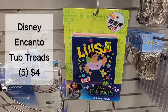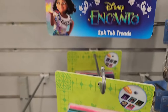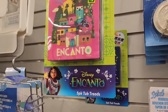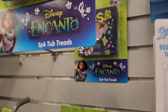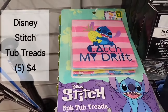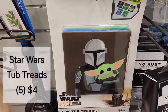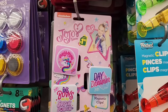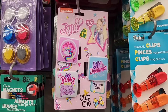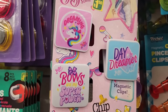This is a Disney Encanto tub tread set — five treads for $4.00 — and they have different styles to choose from. Also Disney Stitch tub treads for $4.00, and Star Wars as well. This is a Nickelodeon JoJo Siwa magnetic clip set for $1.50 — you get three different clips.